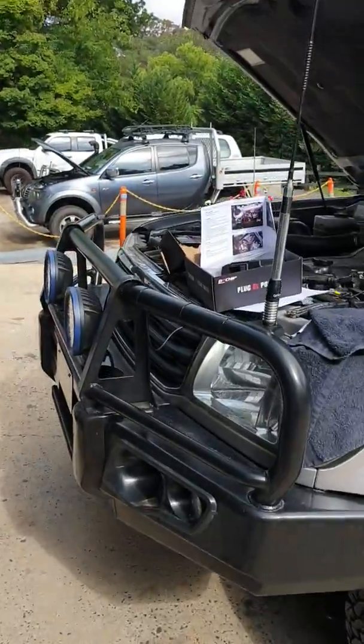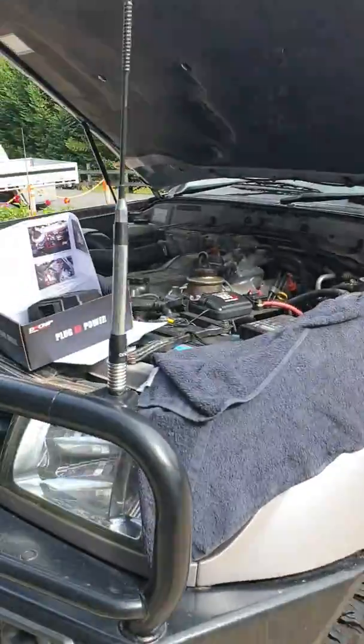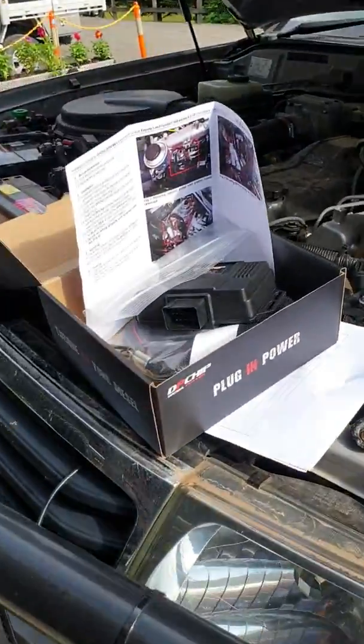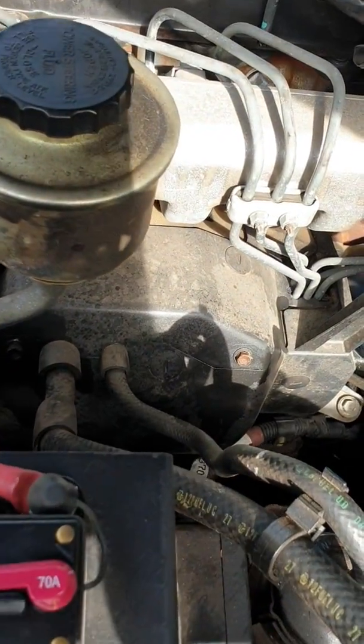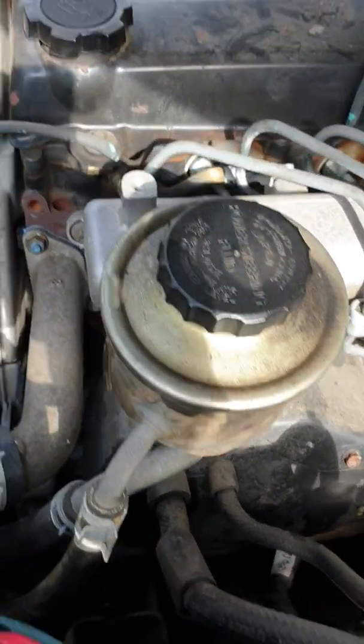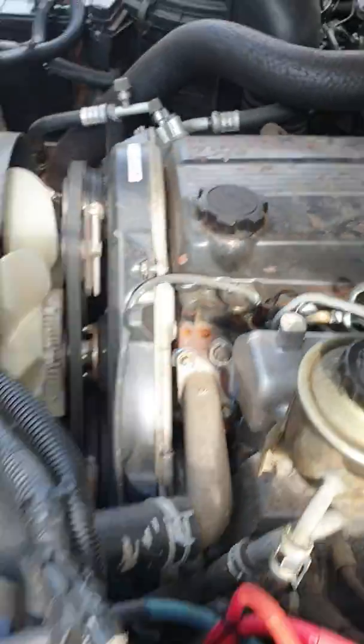Got a couple of mixed bag of jobs in here today. Got a 100 series — it's actually a grey import complete vehicle this one — just about to get the DPCHIP installed on it. I've got to pull off the cover on the injector pump to connect things up. A few rusted nuts and bolts; that's the only problem sometimes with these grey imports is they can be a little bit on the rusty side.